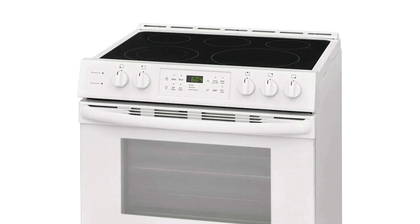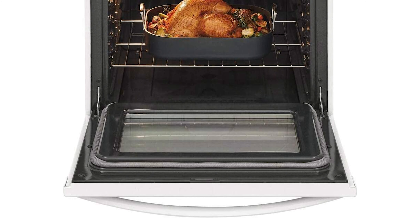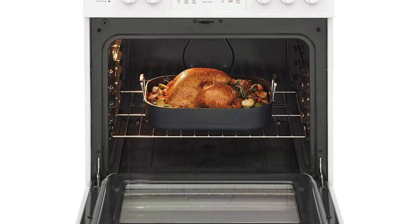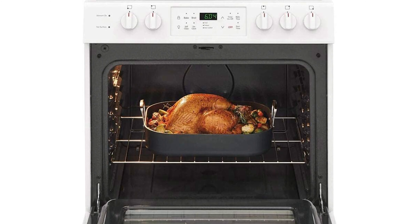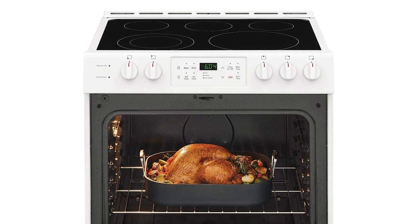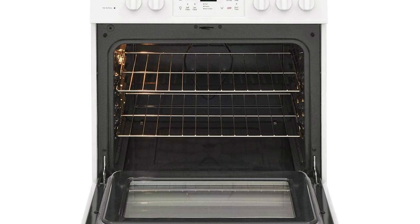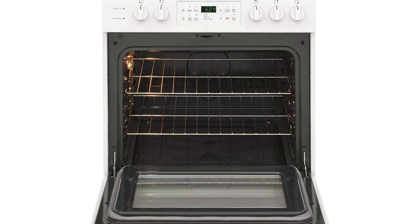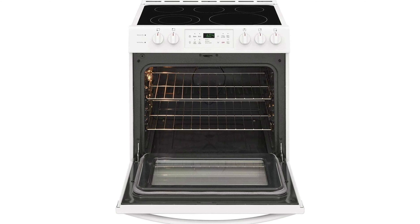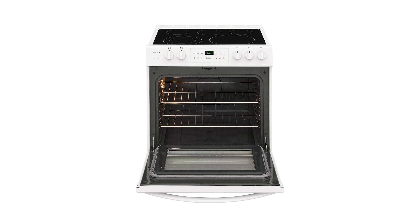This 30-inch slide-in electric range by Frigidaire comes with five elements and a five cubic feet oven capacity. It also features a keep warm zone, one-touch self-clean, hidden-bake element, and is ADA compliant. It includes four heating elements, an oven, and a storage drawer. The range also includes hot surface indicator lights that warn you not to touch the top when the surface is hot. It also includes a rear filler kit, which helps with filling the gap between the back of the range and your backsplash.